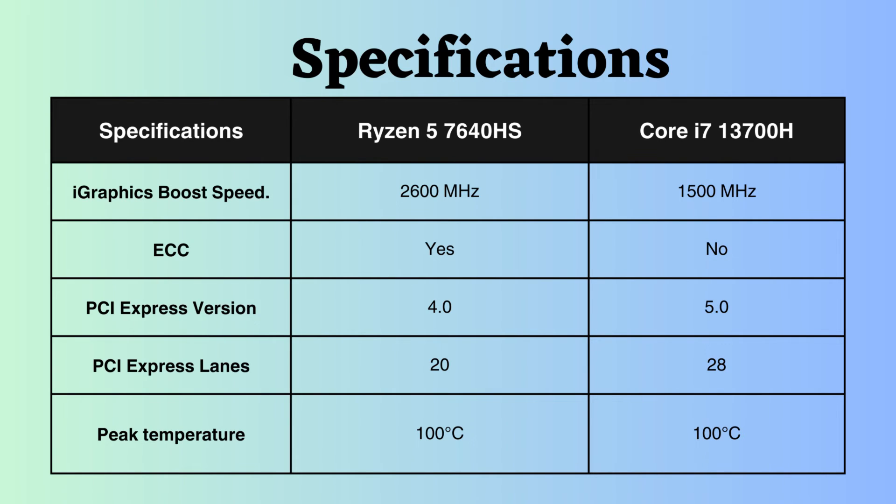The Intel Core i7-13700H supports PCIe version 5, whereas the Ryzen 7640HS only supports PCIe version 4. Additionally, the number of PCIe lanes supported by Intel is greater than that of Ryzen. This allows for more simultaneous data transfer, and with more PCIe lanes, the Intel processor excels in expanding connectivity and accommodating high-performance components.